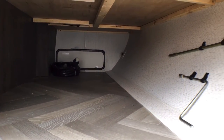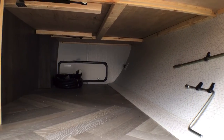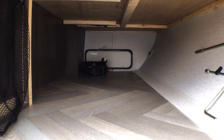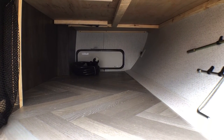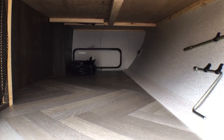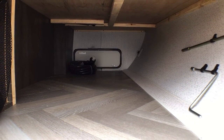Last but certainly not least, you have your pass-through storage. As you can see, tons of storage space in here — it does wrap around a little bit into the bedroom. These are all magnet hold-backs, which is nice so you don't have to juggle the door or worry about those clips that break.